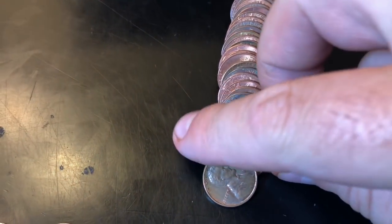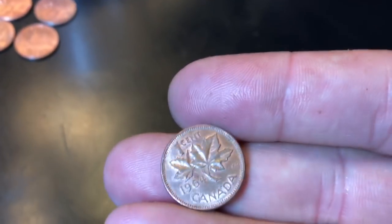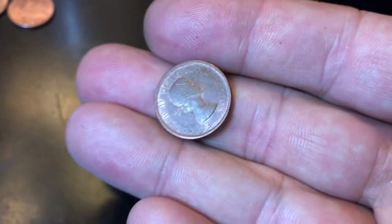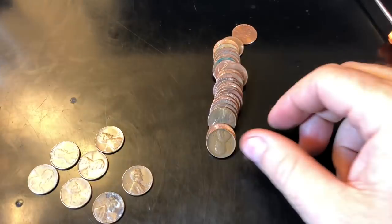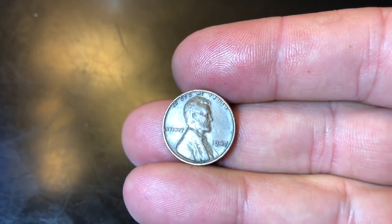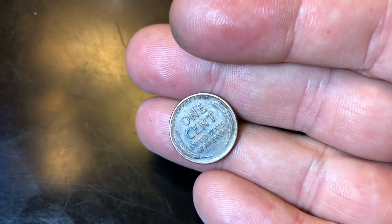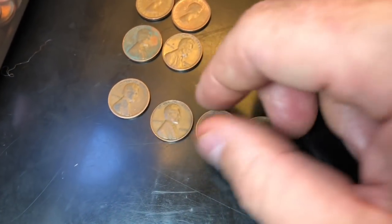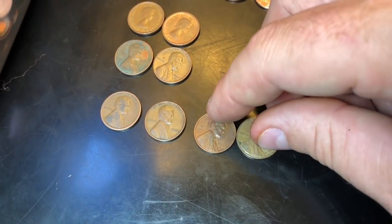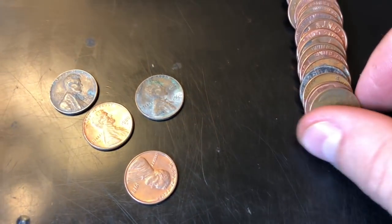Roll 28, and I can see it now — second Canadian of the box, 1964, we'll take it. Same roll as the Canadian, got our fourth wheat cent — 1947 Philadelphia. It's our second oldest of the box because we got that 1919 Philadelphia earlier.